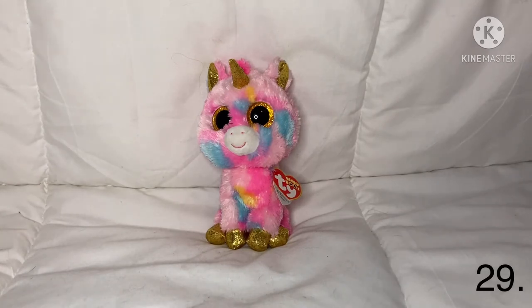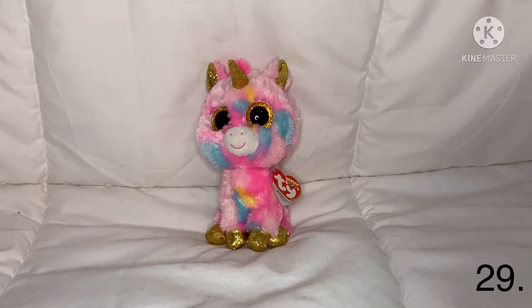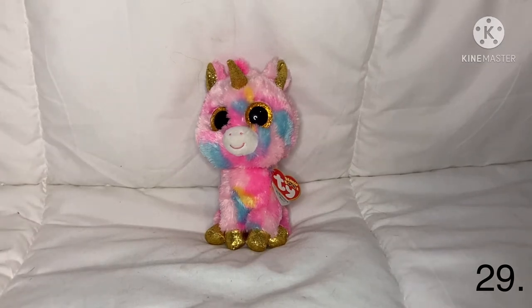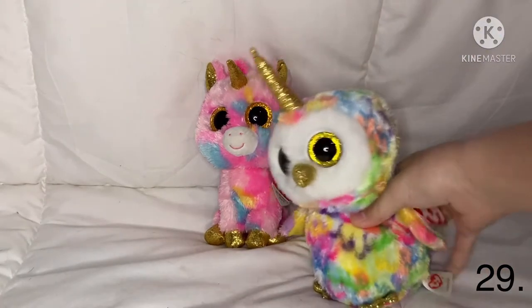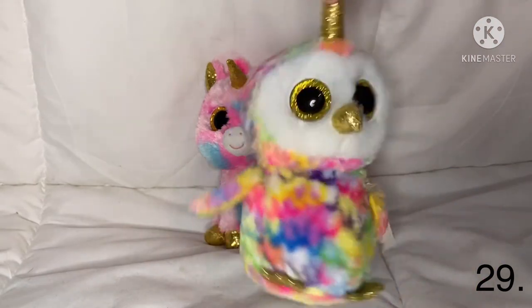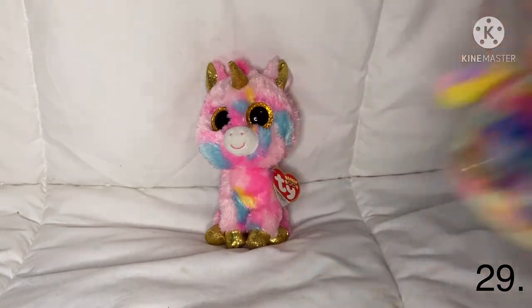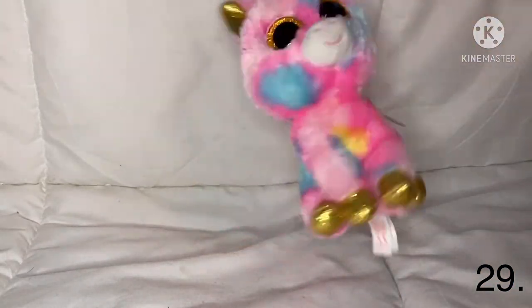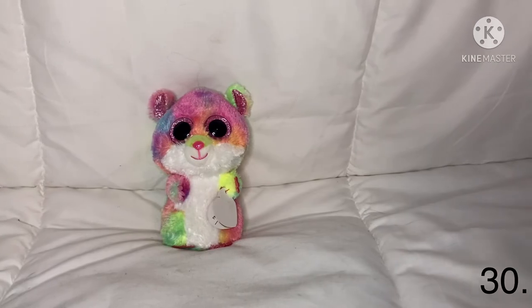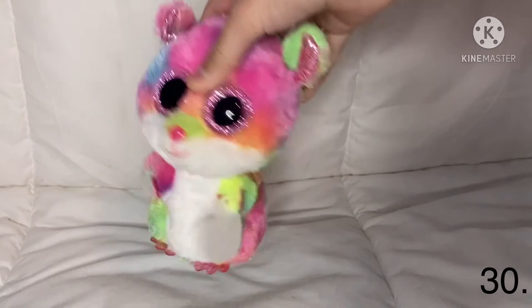This one is Fantasia — she reminds me of cotton candy and she's just like another unicorn Beanie Boo. She reminds me of Enchanted because they both have golden eyes, a golden horn, and golden little feet. Her name is Fantasia.